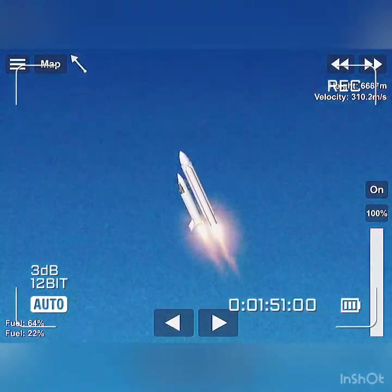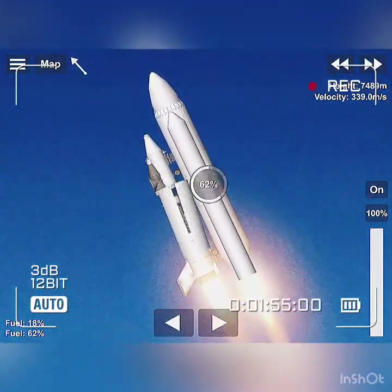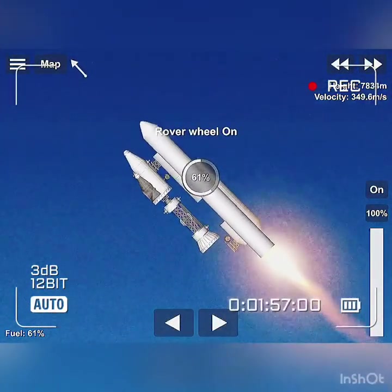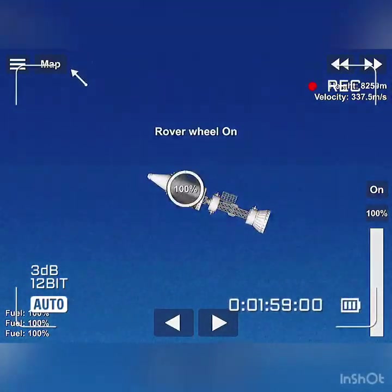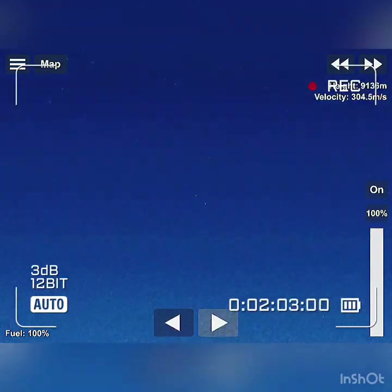Challenger, go with throttle up. One minute 15 seconds. Velocity 2,900 feet per second. Altitude 9 nautical miles, downrange distance 7 nautical miles.